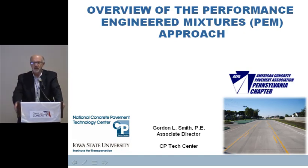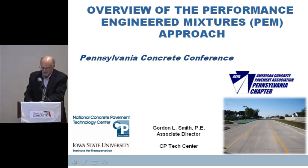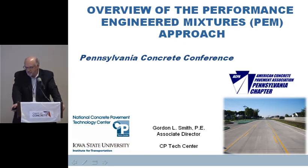Pat and Dave and Jim Grove are going to come behind me to add some more depth. There may be a few things you hear more than once, and that's okay because some of them do bear repeating. I want to give you just an overview of the Performance Engineered Mixtures Program approach that we're using. It's an exciting program as we start to look to the future.